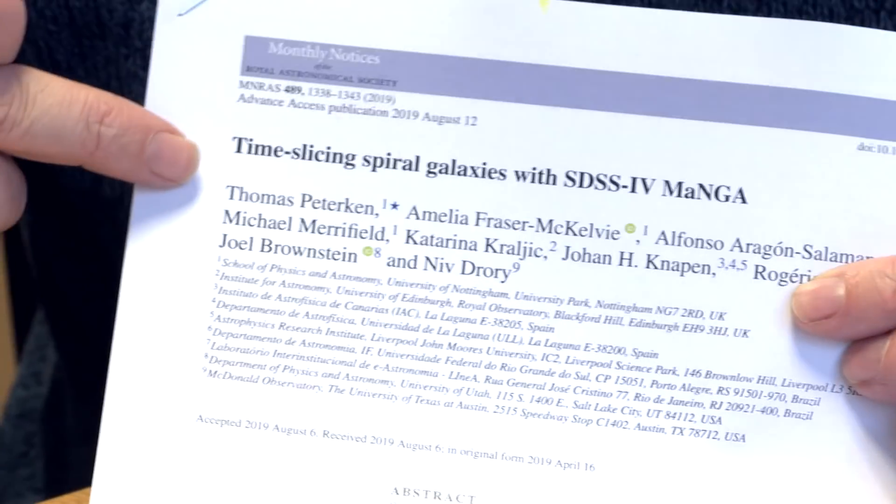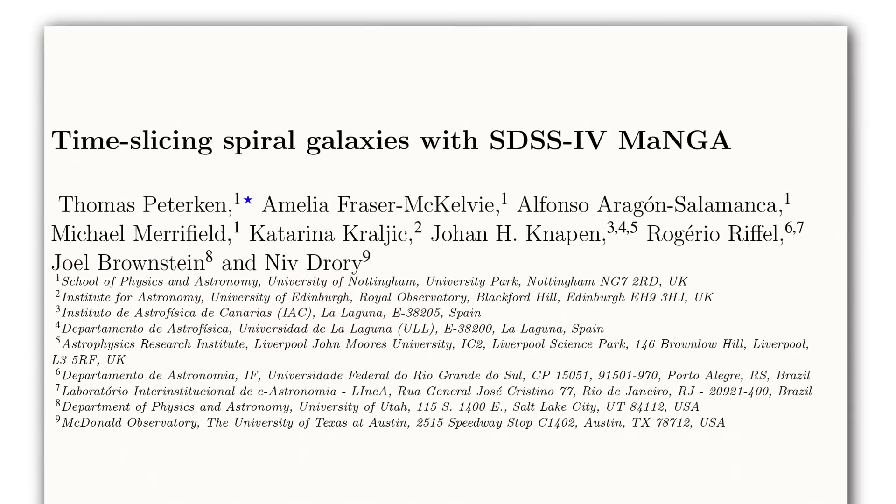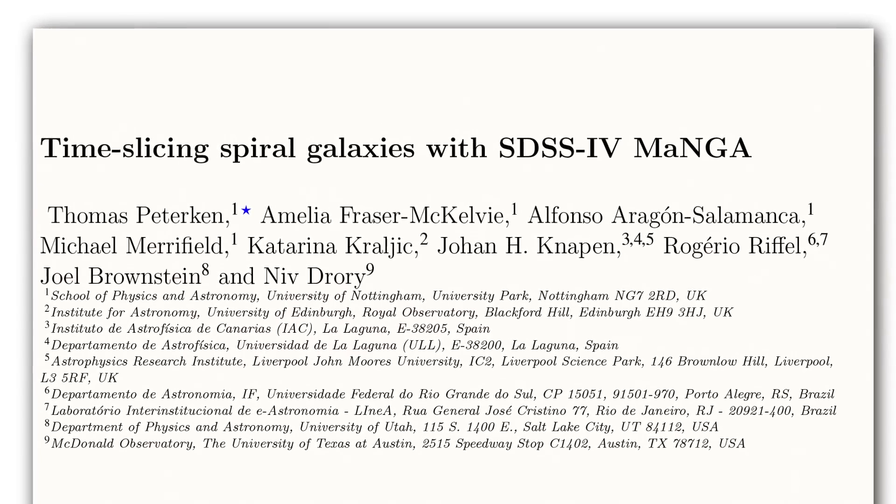I thought for once I'd talk about my own science, which I don't usually do. I usually talk about more general things in science, but I'd talk about some of the research that I've been doing — or actually, perhaps more correctly, some of the research that mostly Tom Pidkin, who's my PhD student, has been doing. Time-slicing spiral galaxies with SDSS-4 MaNGA. What does that mean? We probably need to back up a bit and talk a little bit about galaxies.